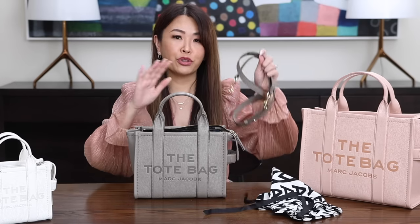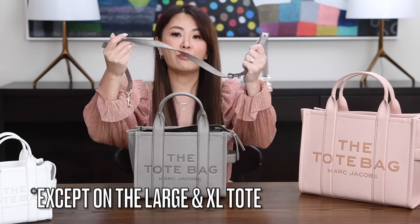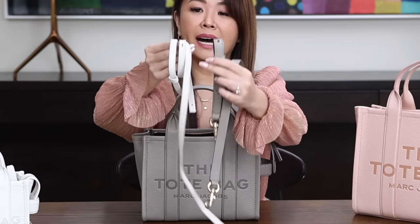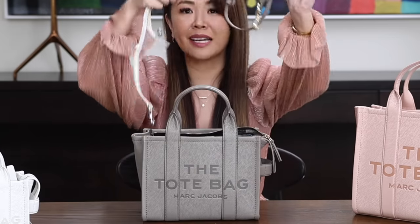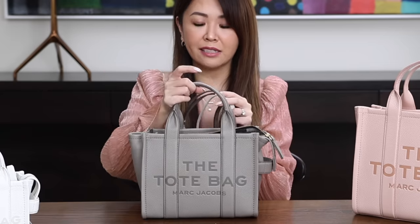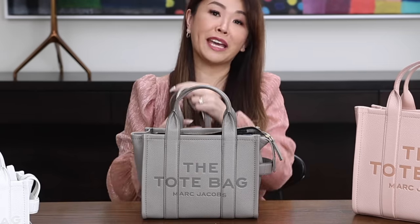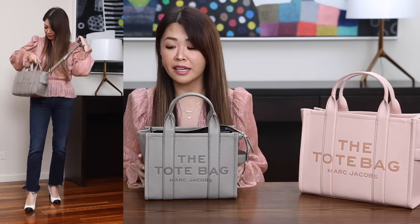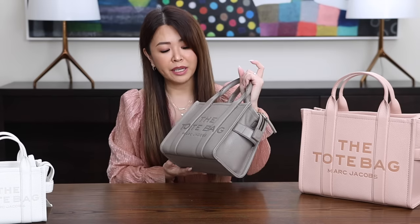All of them come with adjustable and removable shoulder straps. The micro strap is thinner than the mini strap, which makes sense because with more weight you need a slightly thicker strap to distribute it more evenly. The mini size looks great on — I don't think it's too big or too small. It's just a great size bag that fits a lot. If you're the type of person that carries a bit more, the mini version may be better for you.